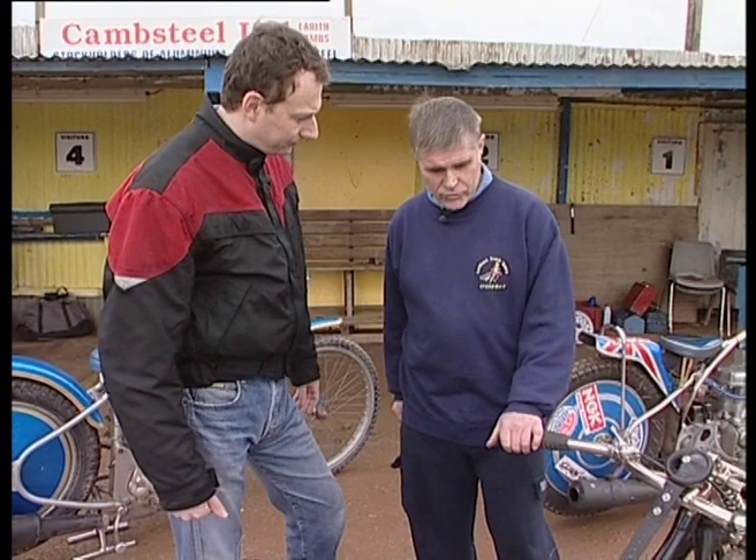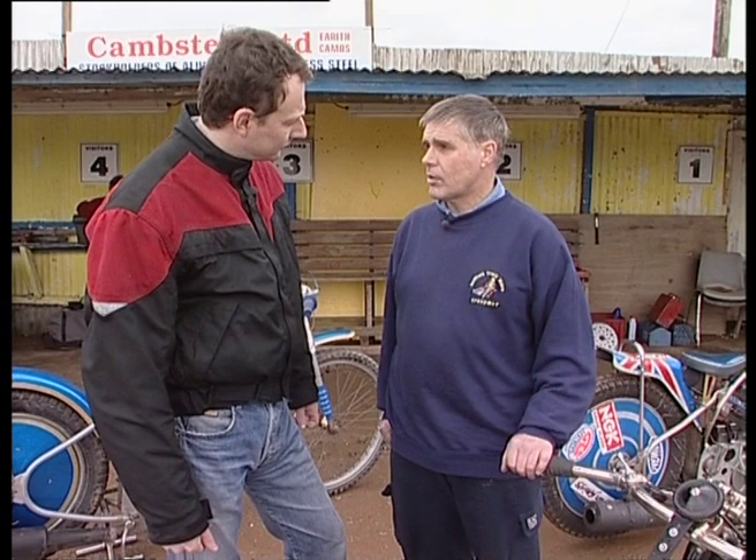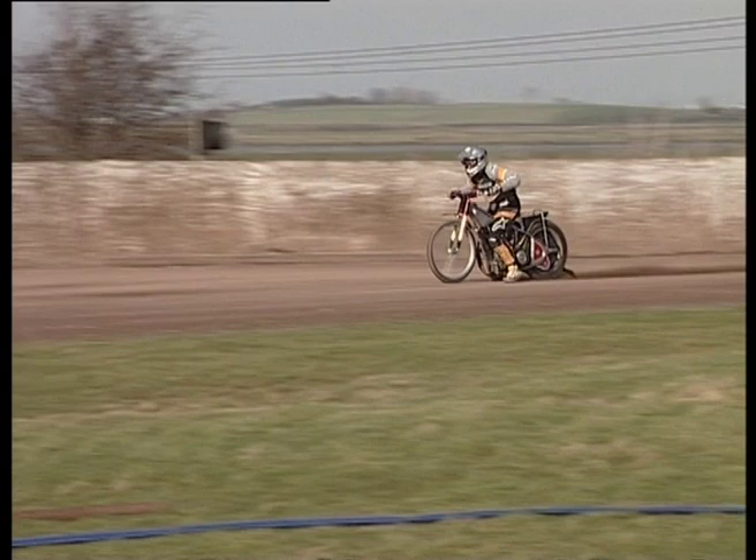Speedway — it's not a sport you just turn up and have a go. No, it would be very dangerous for a novice to get on one of these very powerful Speedway bikes with no brakes, in competition with three other riders. Before you're allowed to go into racing, you must undergo training. Mick very kindly took me down to Sittingbourne Speedway club and gave me exactly that training.